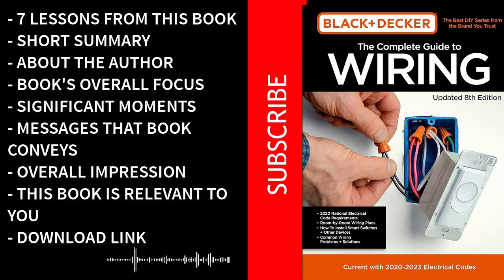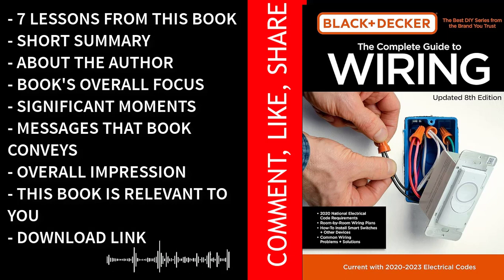The Complete Guide to Wiring doesn't follow a traditional narrative plot. Instead, it presents a structured and informative guide that progresses logically through various topics related to electrical work — more of a reference and instructional book than a story-driven narrative. The book starts with safety, explaining electrical hazards, safety gear, and procedures, then systematically introduces tools and equipment. The central focus revolves around educating readers about electrical codes and regulations, guiding them through these standards and emphasizing the need for compliance to ensure safety and legality.